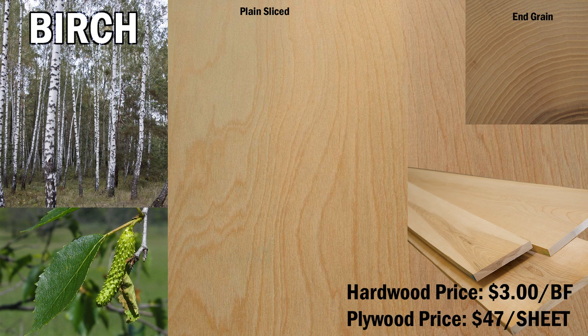Birch-faced sheet goods are also available for $47 per sheet. Pre-finished birch plywood is also readily available and used for cabinet interior components.